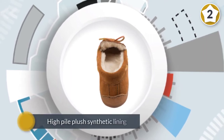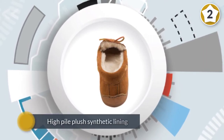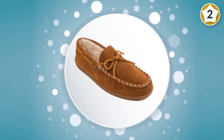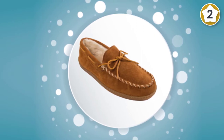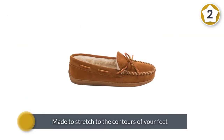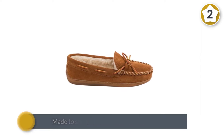Inside this pair of slippers for men is a high-pile plush synthetic lining that is soft and warm. The men's hard sole slippers are made to stretch to the contours of your feet and wear pattern over time, ensuring that each pair of pile-lined slippers fits snugly and gets more comfortable as you wear them.